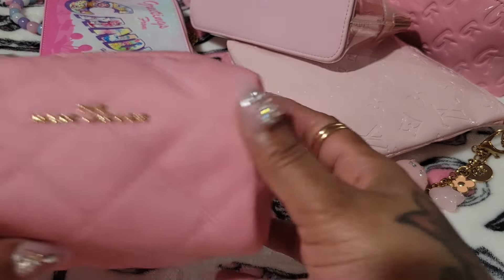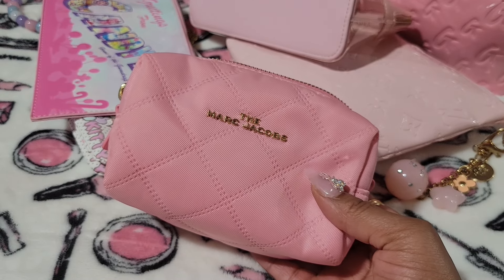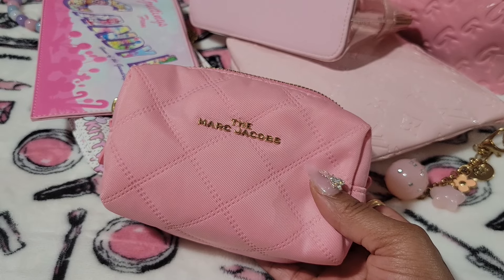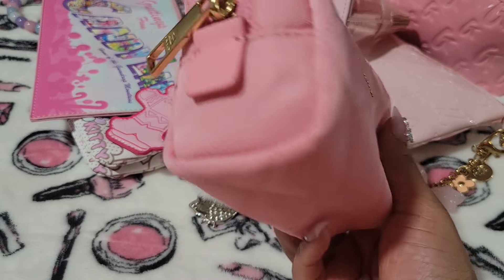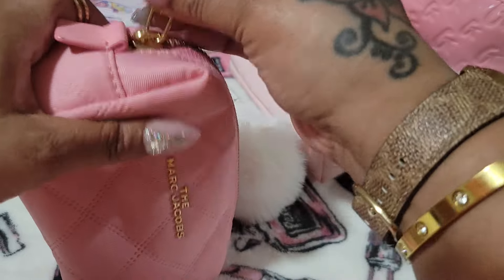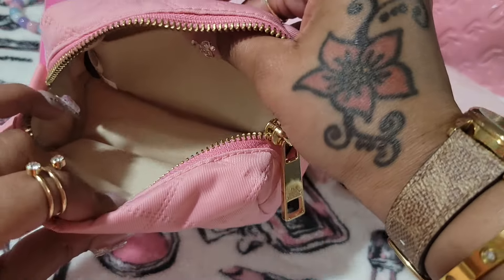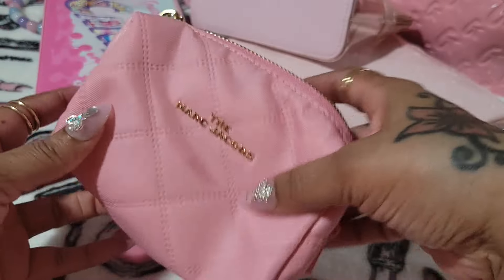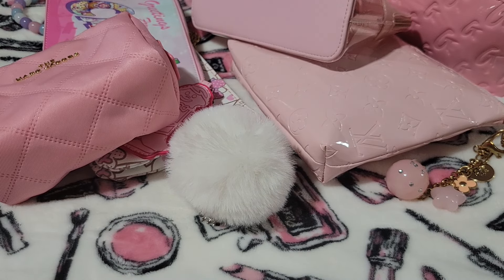Then I have my little Marc Jacobs pouch. I got this on Saks Off 5th online and I don't know if it's still available — I haven't been on that website in a while. I do know that this is a smaller size and it comes in black. I love this. It does have a slip pocket and it has that material that if you spill something, you can wipe it off. I love this pouch so much. I wish they had one in a darker pink as well.